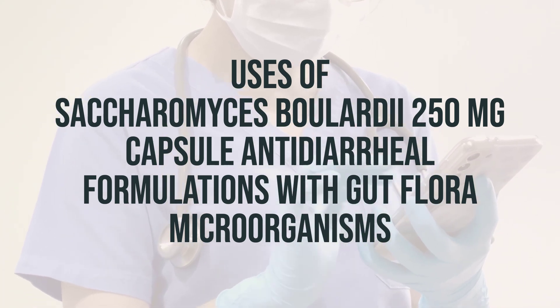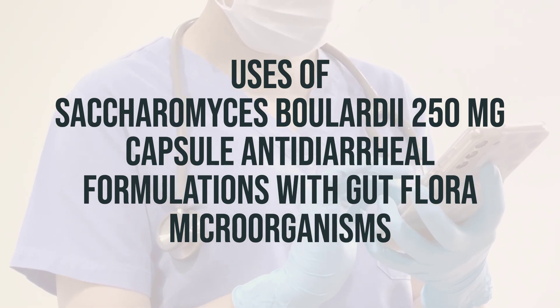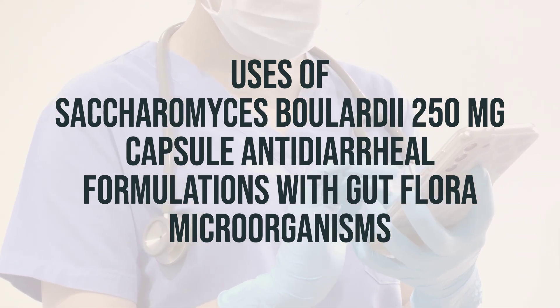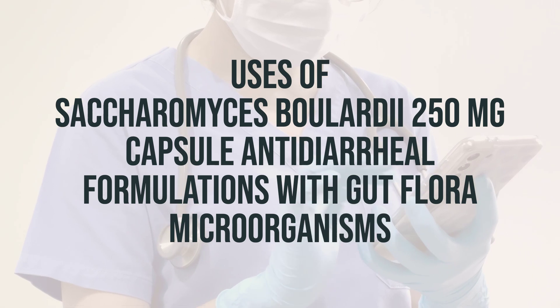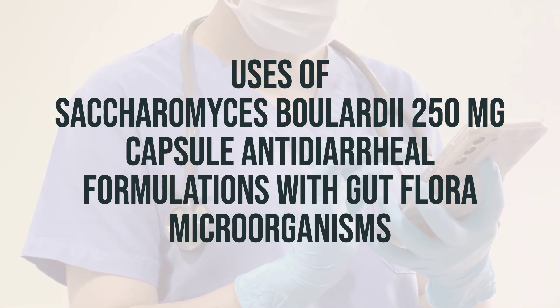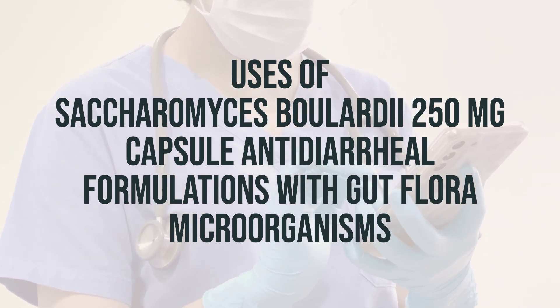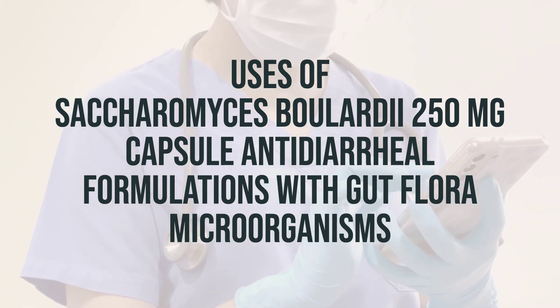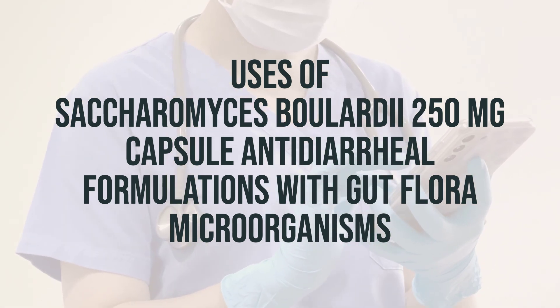If you have any questions about the dosage, it's best to consult your doctor or pharmacist. If you are taking antibiotics, it's important to note that some probiotic products contain live bacteria, such as bifidobacteria. To ensure these products work effectively, it is recommended to take any product containing live bacteria at least 2–3 hours before or after taking antibiotics. It's crucial to follow the specific directions for your product.